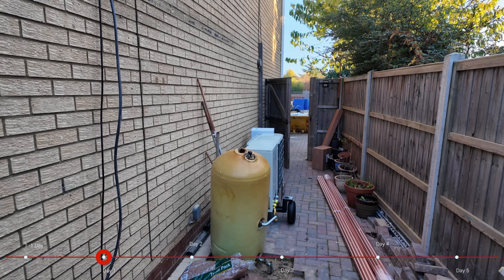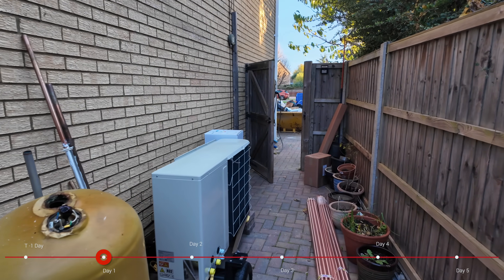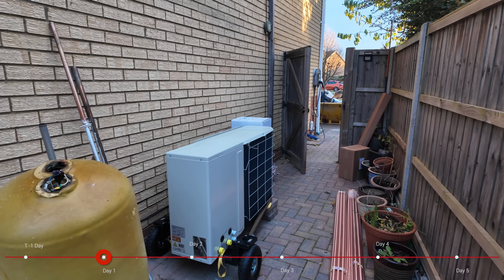Yesterday was more about demolition. There's the old tank that they've pulled out, sitting next to the heat pump itself which will get installed.